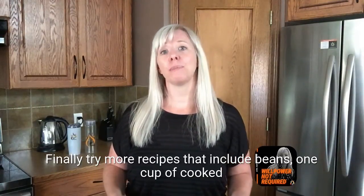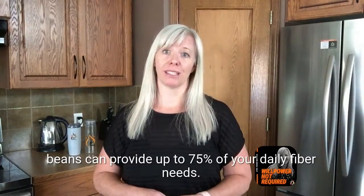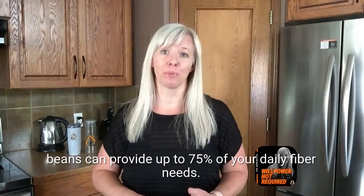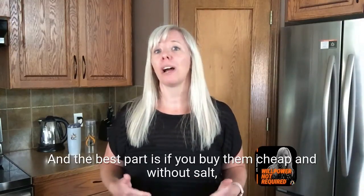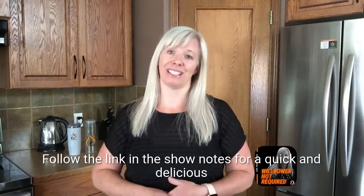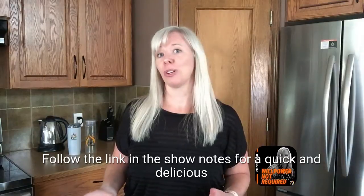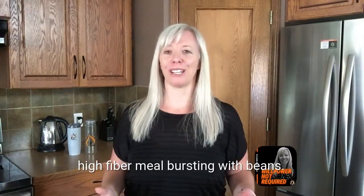Finally, try more recipes that include beans. One cup of cooked beans can provide up to 75% of your daily fiber needs. And the best part is, if you buy them canned without salt, you can skip the soaking and cooking steps. Follow the link in the show notes for a quick and delicious high-fiber meal bursting with beans.